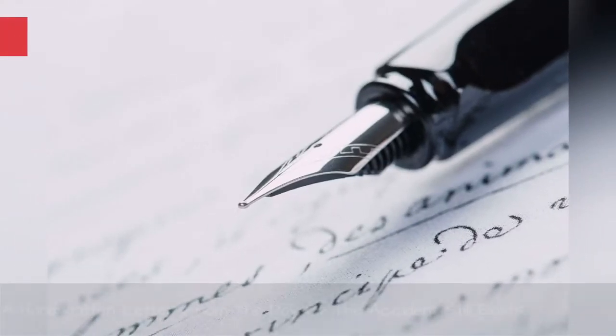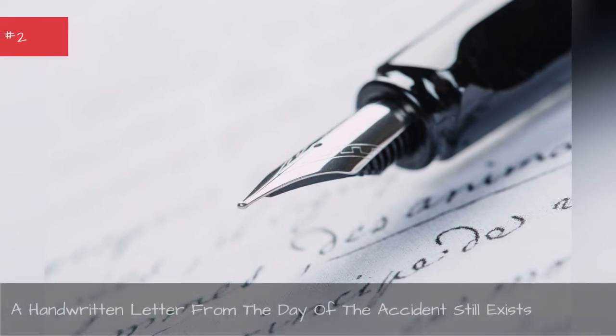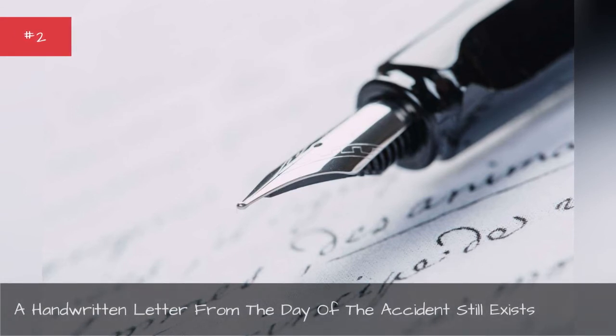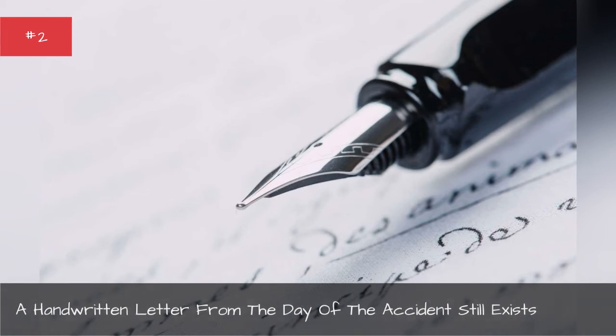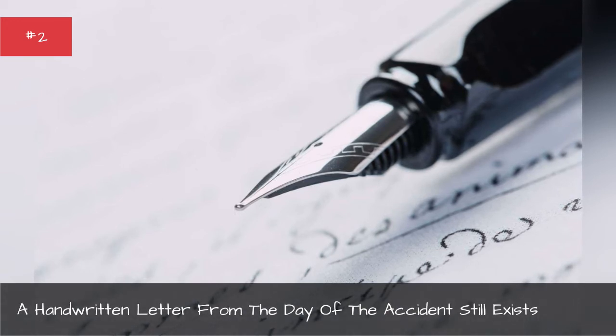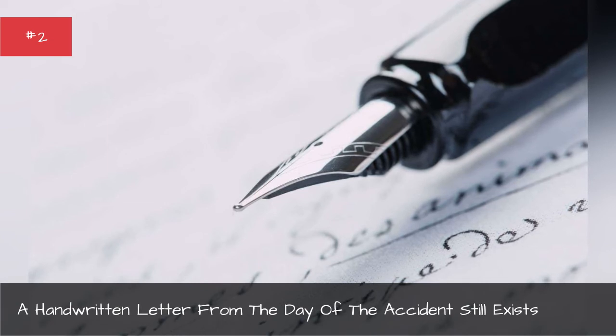A handwritten letter from the day of the accident still exists. The last surviving handwritten letter composed on Titanic letterhead resurfaced for auction. Esther Hart and her daughter Eva wrote a letter to Esther's mother about their wonderful journey on the Titanic. Although her husband was tragically killed that day, Esther and Eva survived.